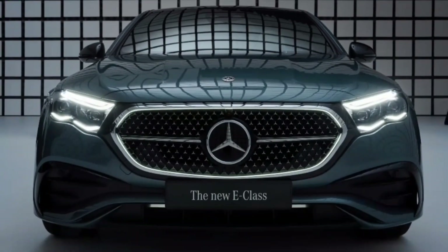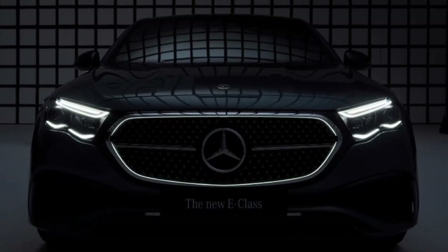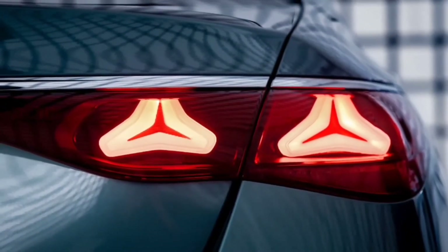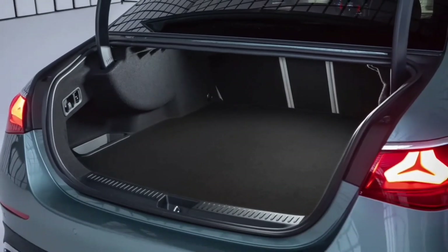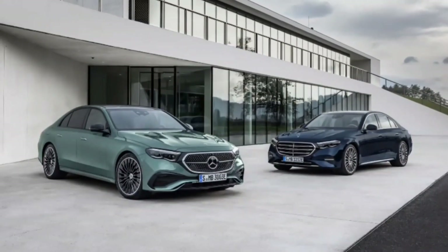There you have it — the 2024 Mercedes-Benz E-Class. It's a masterpiece of engineering, combining power, elegance, and cutting-edge technology. Whether you choose the E350 4Matic or the E450 4Matic, you're in for a treat. Stay tuned for more exciting updates on my YouTube channel, where we explore the world of automotive excellence.